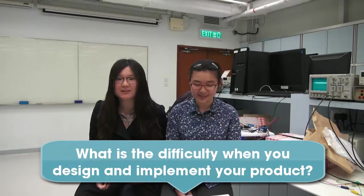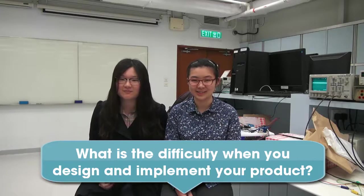The most difficult thing we encountered when developing our product is that we needed to learn everything from the beginning, because we had never implemented such a product before. As we got our hardware, we needed to learn how it works and understand its properties. Some components were very unstable and we spent a lot of time diagnosing problems and making them work properly.